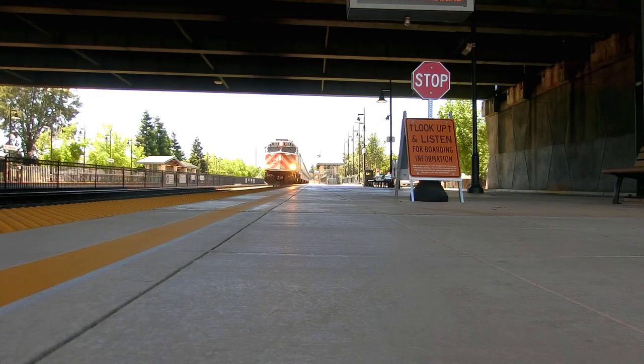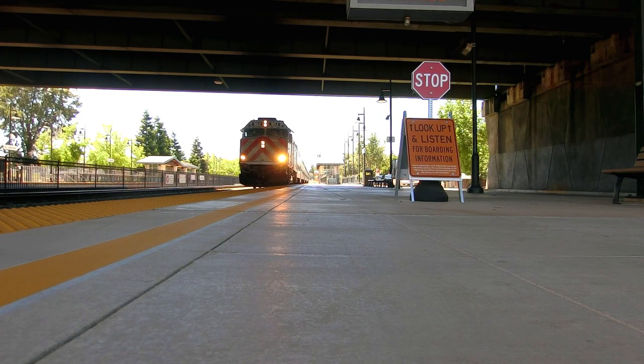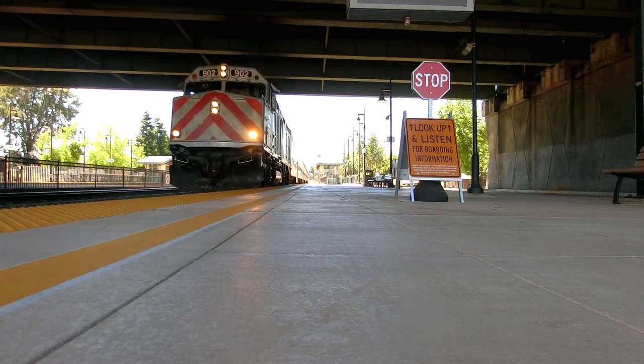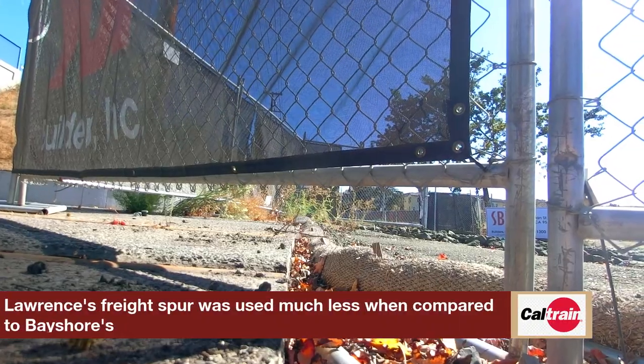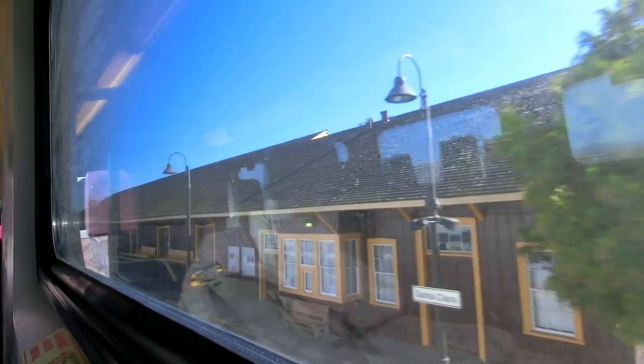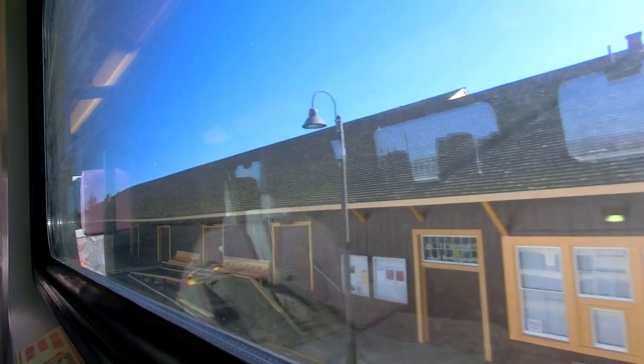Next stop, Lawrence. Named after the expressway the station sits under, and along with its sister Bayshore, Lawrence has a freight spur, though that has long since been abandoned. Arriving at Santa Clara Station, we find the oldest depot west of the Rockies. Santa Clara's Depot was opened in 1863, justifiably earning it that title.